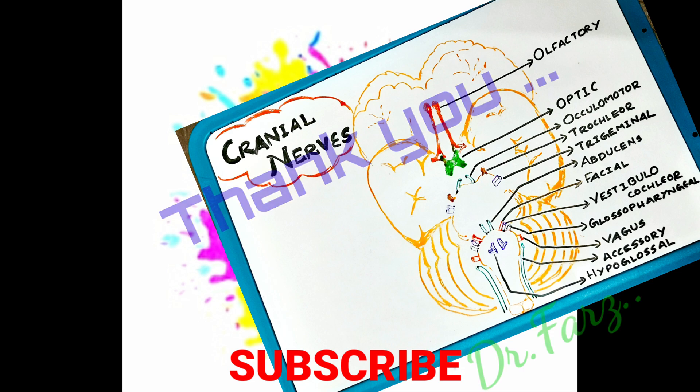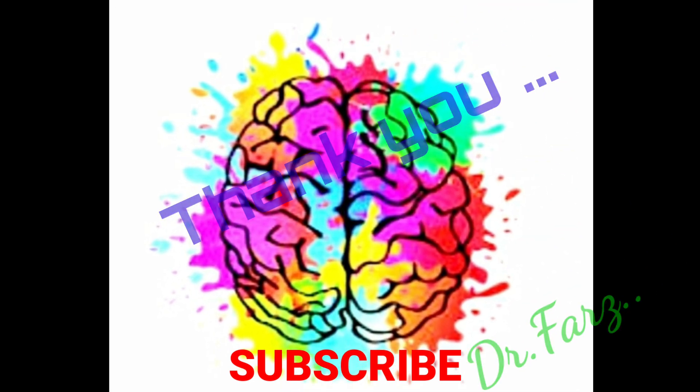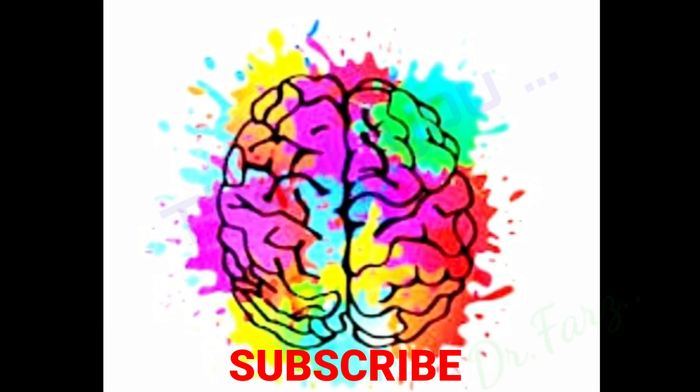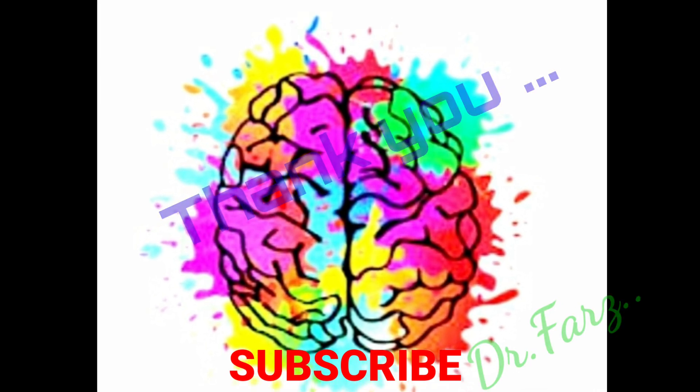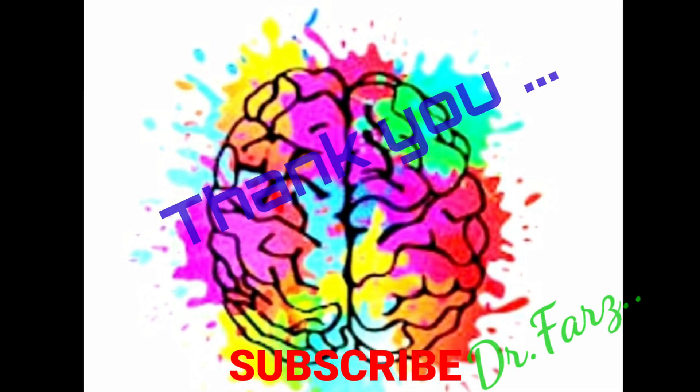I hope you all enjoyed this video and understood all about the cranial nerves. If you liked this video, please don't forget to press the subscribe, like, and comment buttons — it really motivates me. Bye, thank you.